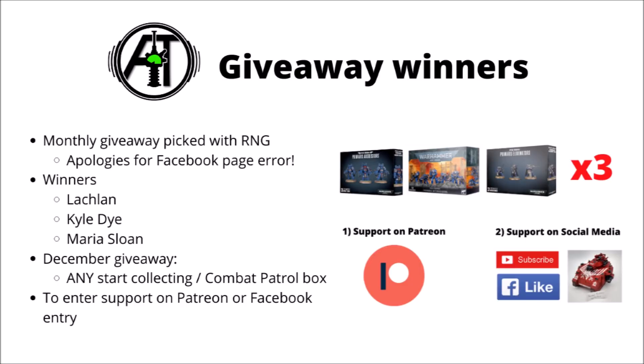In any case, the giveaway winners were Lachlan, Kyle Dye, and Maria Sloan. Congratulations to all of you — I'll have the models in the post very shortly. And if Maria Sloan happens to be watching, you might want to have a look at your Patreon messages, just so I know where to post them.